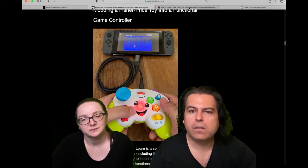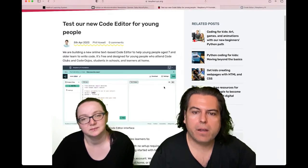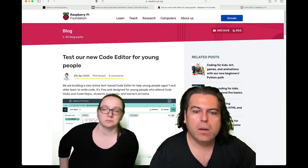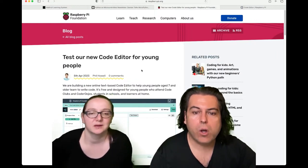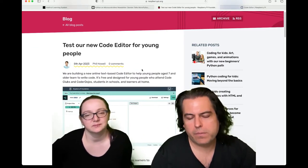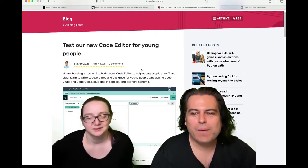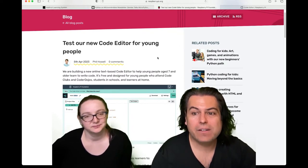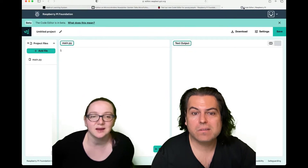Today we have some breaking news. If you go to raspberrypi.org, they're asking folks to test their new code editor for young people — though it's really for anybody, especially anyone age seven and older who wants to learn how to write code.